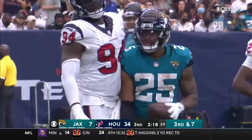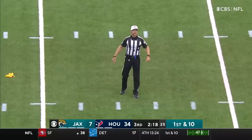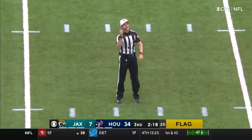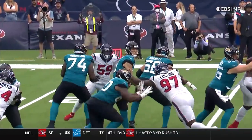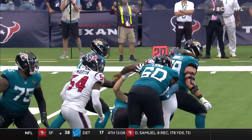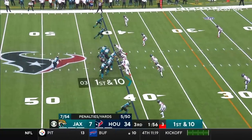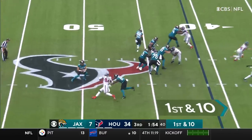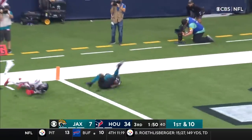That pass is completed to James Robinson, and we have a penalty marker in the backfield. Personal foul, roughing the passer, defense number 97, on Lawrence. From the 41, Lawrence with time, throwing deep, has a man - and he's got it. Touchdown.